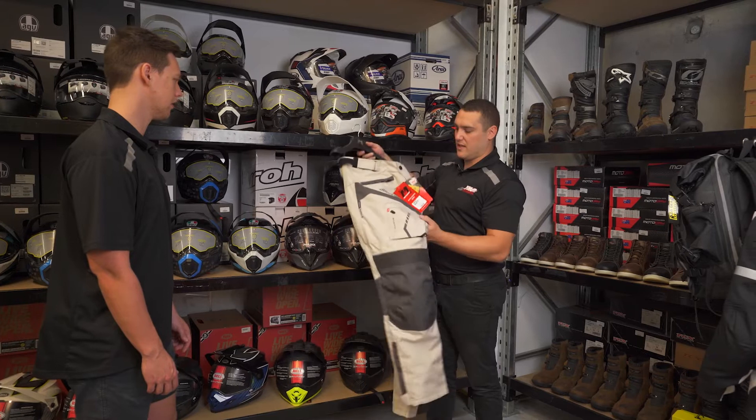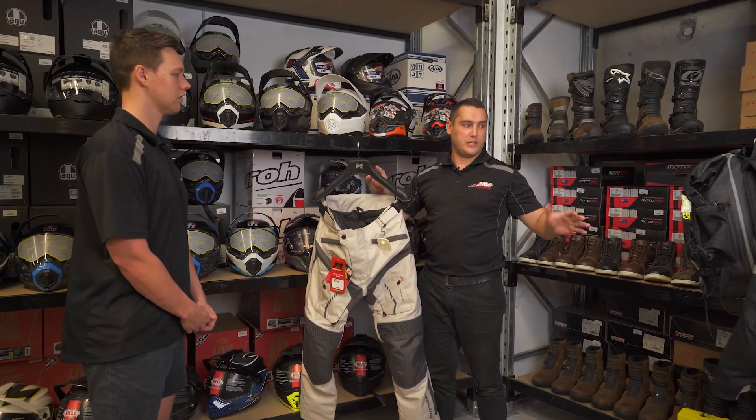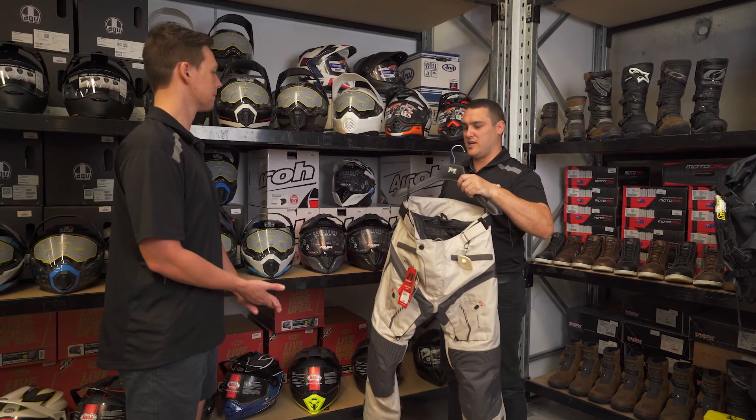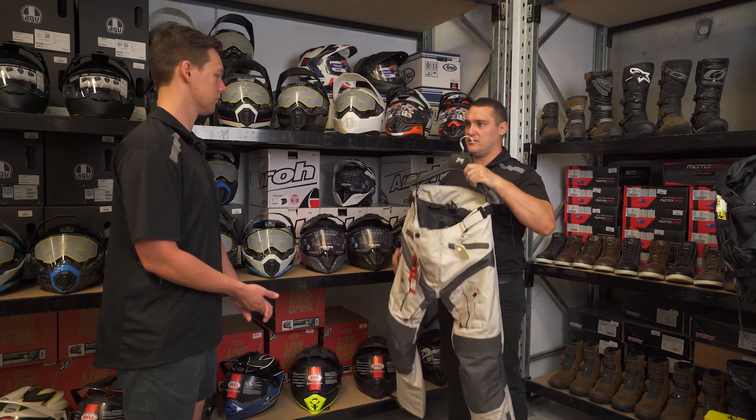So this is the Moto Drive Rally Adventure. All the other adventure jackets that we do, we also have a pant that will match up to it, so you don't have to mix-match brands — you can if you want to. Although every jacket has its matching pants.